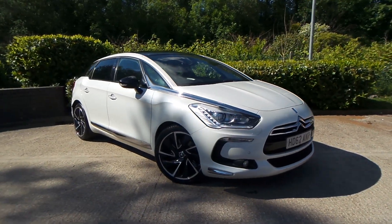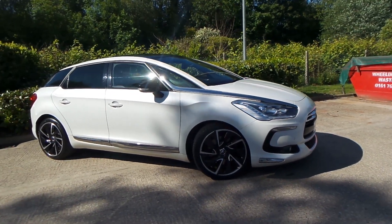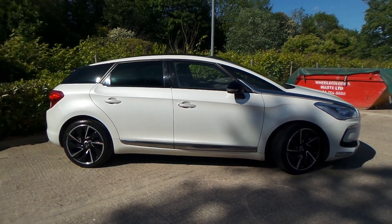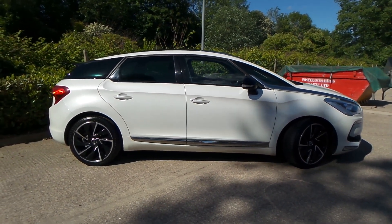Test drives are available with this vehicle, so if you do have any more questions, you can contact us on 0161 622 3590. Thank you for watching our video.